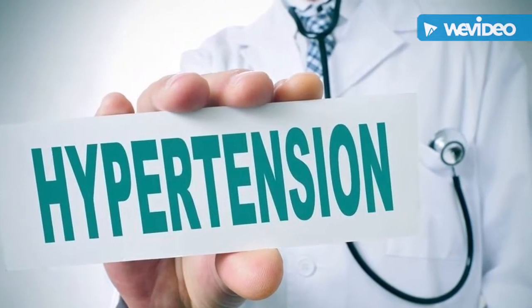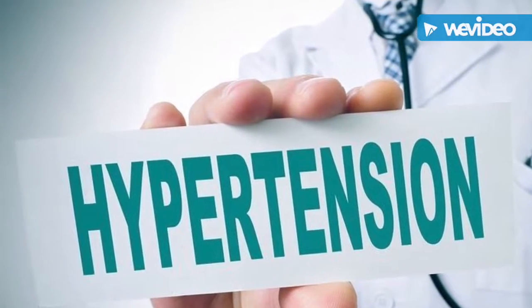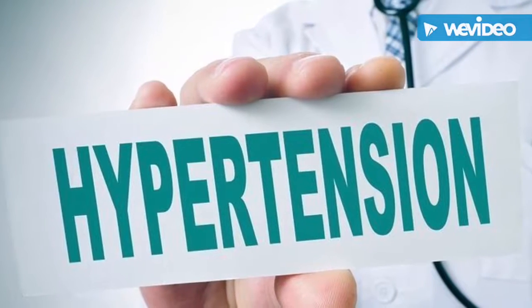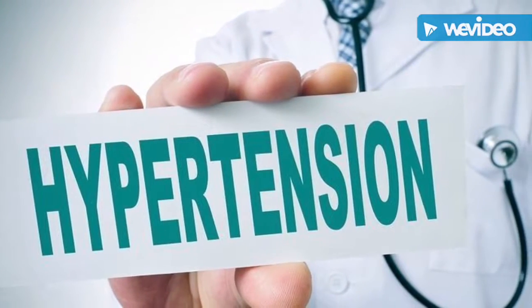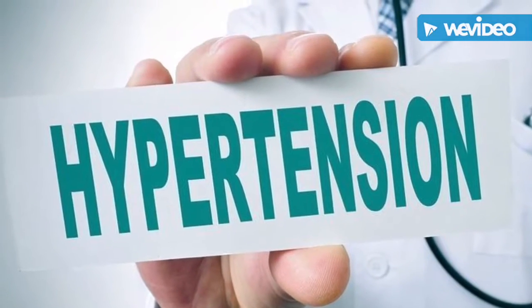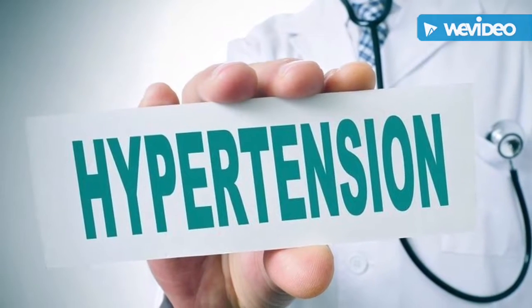About 70 million American adults have high blood pressure — that's one out of every three adults. Only about half of these people have their blood pressure under control. More than 360,000 American deaths in 2013 included high blood pressure as a primary or contributing cause. That's almost a thousand deaths per day.